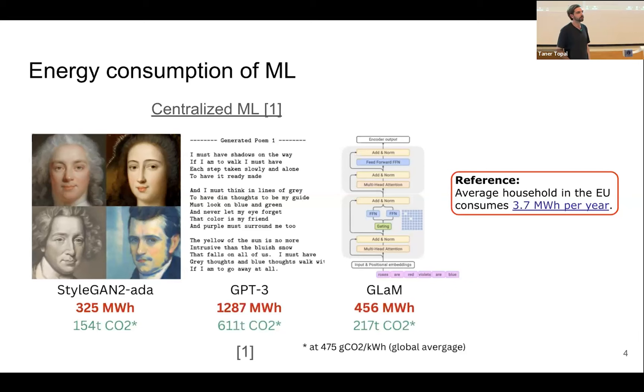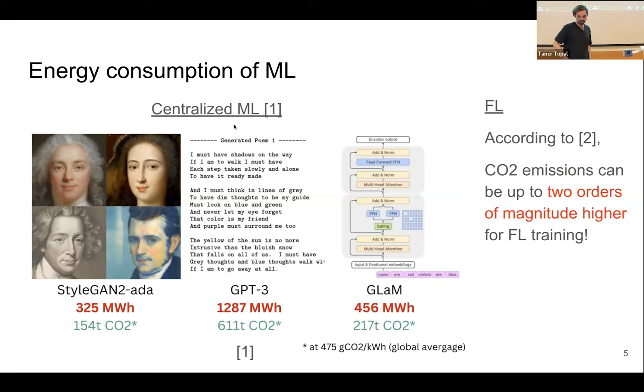Switching topics to federated learning: according to some sources — including work from some of the people here today — the CO2 emissions for federated learning may be up to two orders of magnitude higher than for standard machine learning.